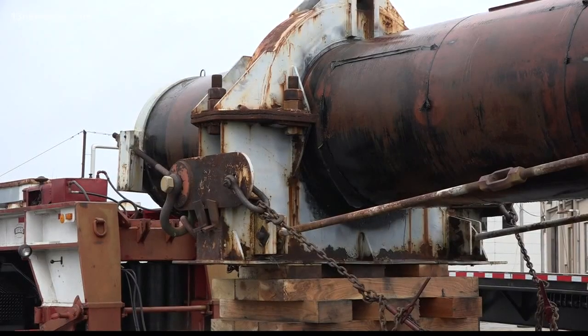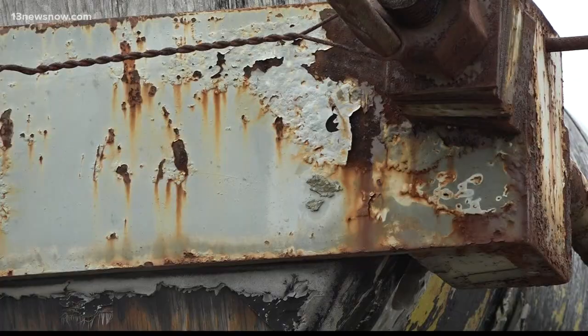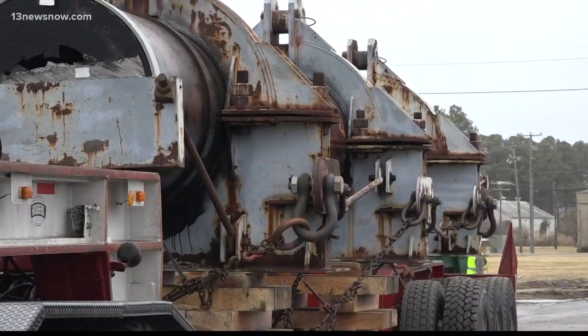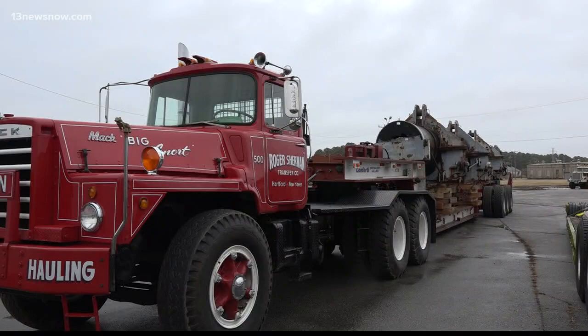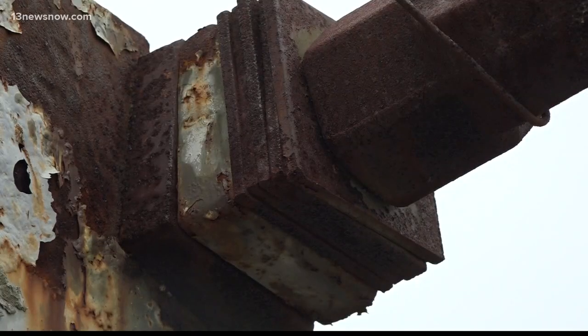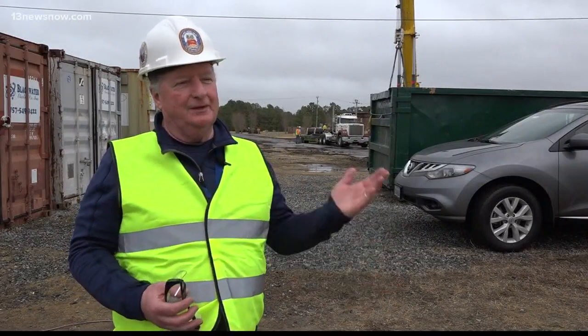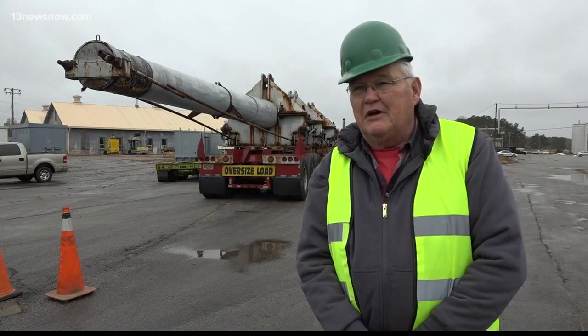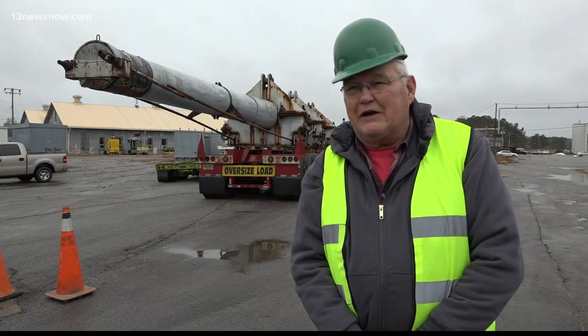Here at Norfolk Naval Shipyard, there are in total three remaining gun barrels from the battleship, each one 66 feet long, weighing more than 237,000 pounds. They were involved in Iwo Jima and Okinawa and the whole campaign in the Pacific in World War II, and then also in Korea. The shells would fly 25 miles with about a 200-foot accuracy.